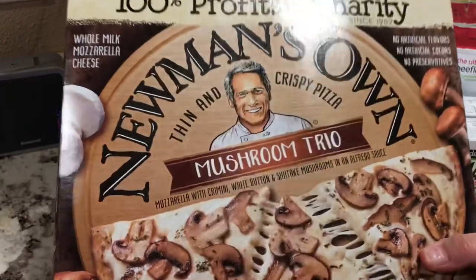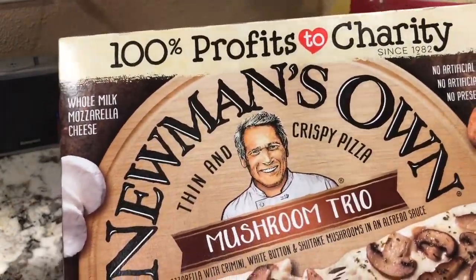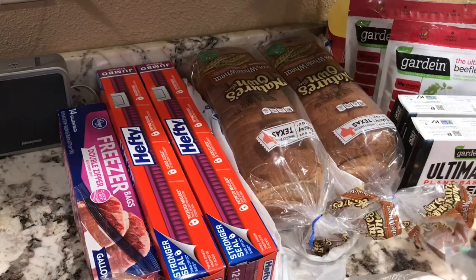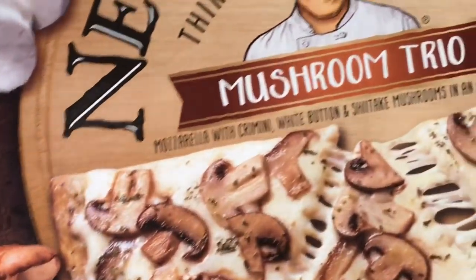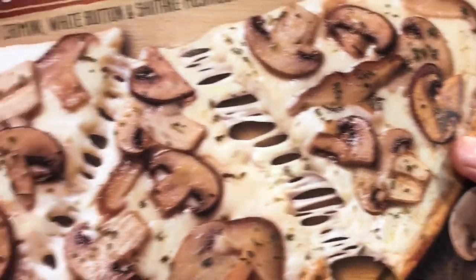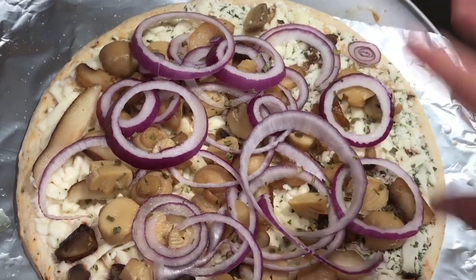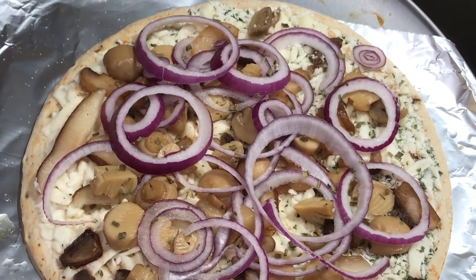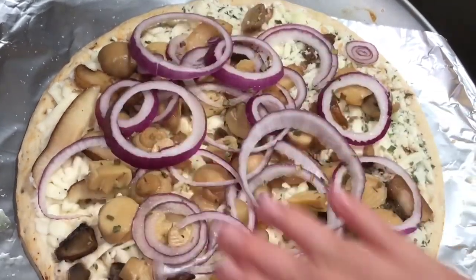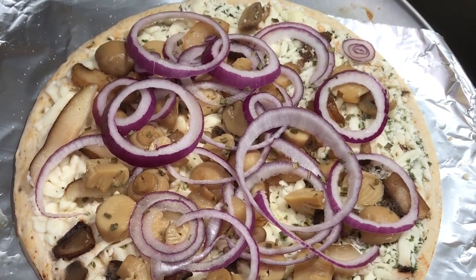I've never had this before — it's Newman's Own Mushroom Trio Thin and Crispy Pizza. It says 100% of profits go to charity. It looks good and I thought I'd try something different. I actually added more mushrooms but they were all on one side, so I tried to spread them around. One side had a lot of little green flakes like parsley or spinach, and the other side was plain white, but I added a whole jar of mushrooms and onions, so it should be super tasty. I'm putting it in the oven now.